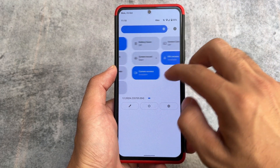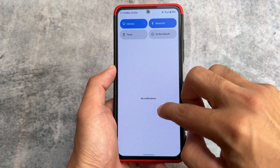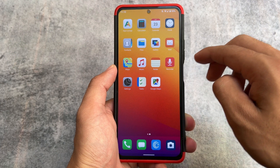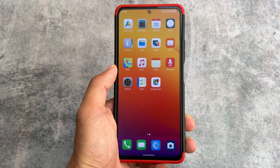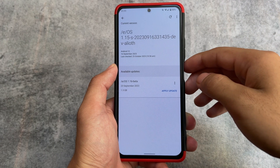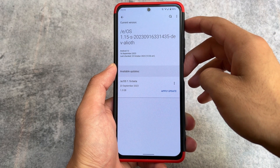Like other custom ROMs or the stock ROM, the UI is mostly the same — only the default launcher is something different. This is the default UI. If you want to try out some apps or install some things, we'll talk about that later on.